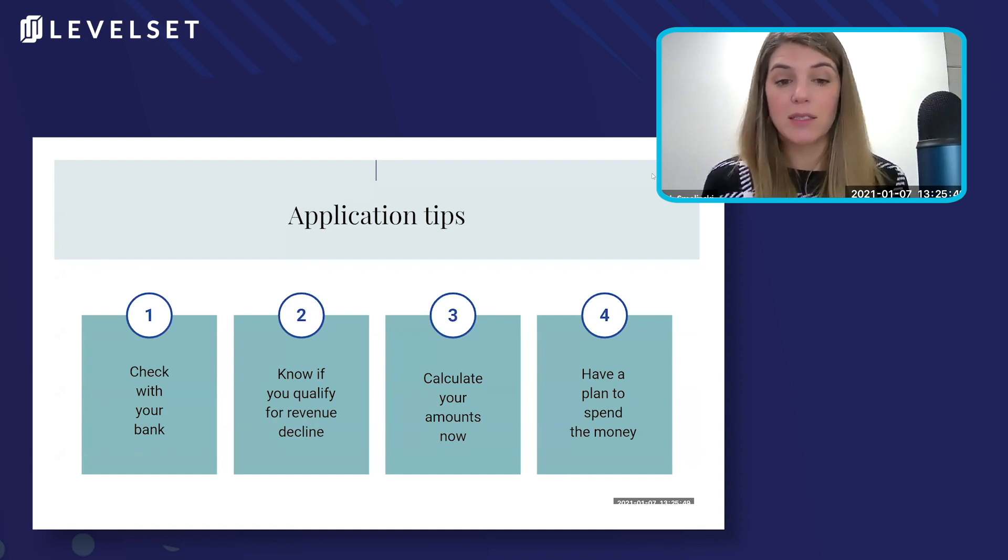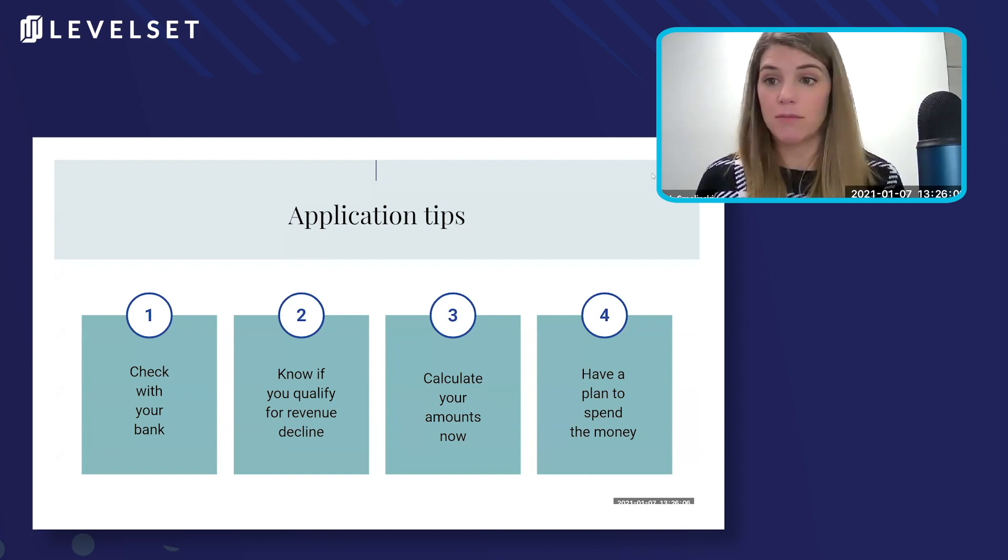So if your bank is not, you could go and look for potential other local banks or you could do online lenders. There are lots of people who are still helping with this process. And if you are really unhappy with your bank the first time around, it might be time to go and try to find a different lender to help you out this time.